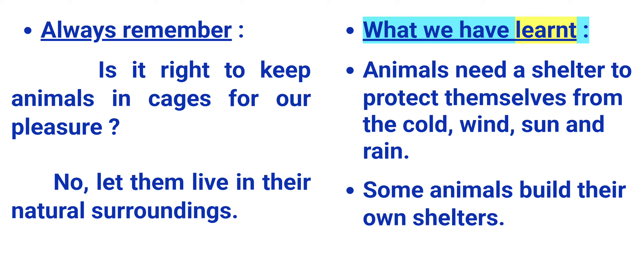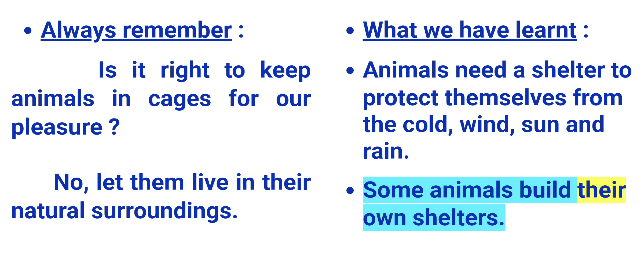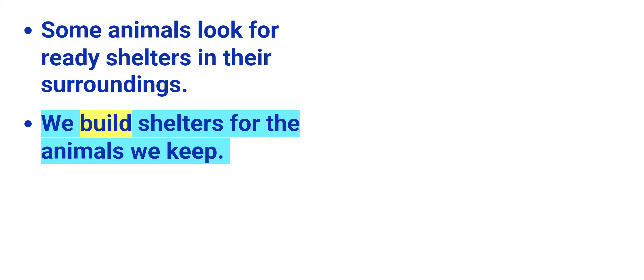What we have learnt: Animals need a shelter to protect themselves from the cold, wind, sun, and rain. Some animals build their own shelters. Some animals look for ready shelters in their surroundings. We build shelters for the animals we keep.